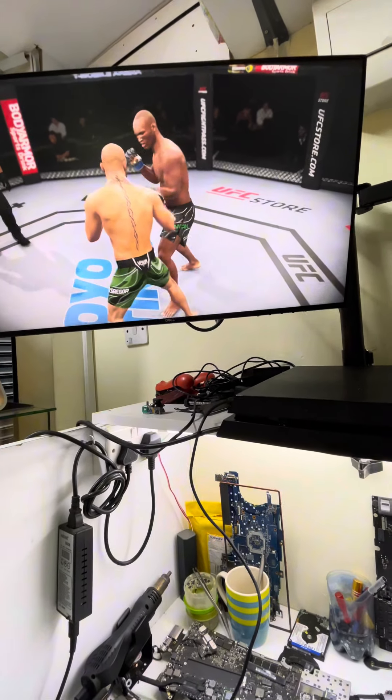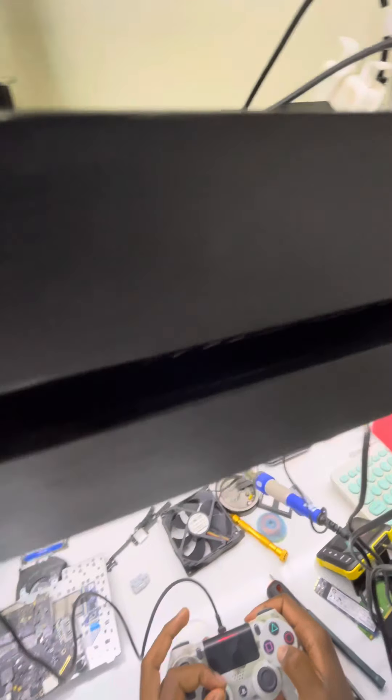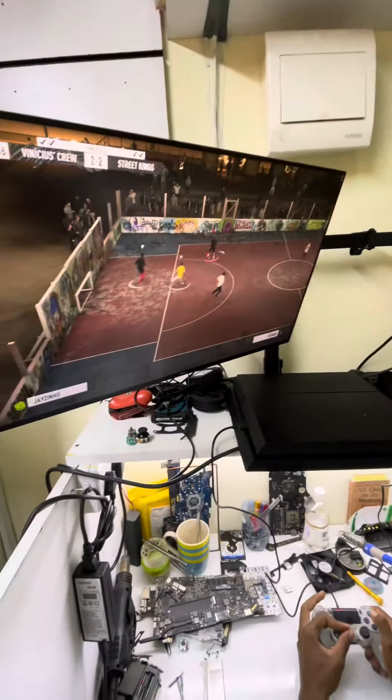So do bring your PS4 in for servicing if it's running loud. Your controllers not working? Bring them in. We work on all of them — the PS4, PS5 — bring them all in and we'll do a perfect job on them. You won't regret it.